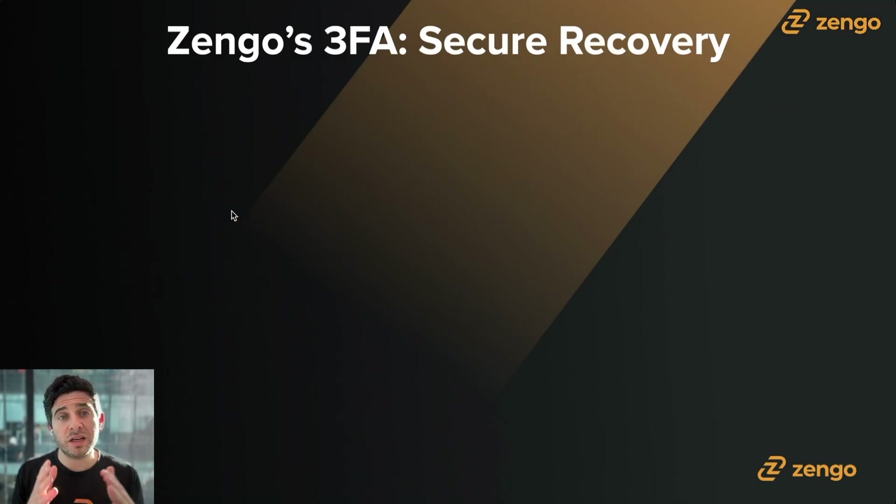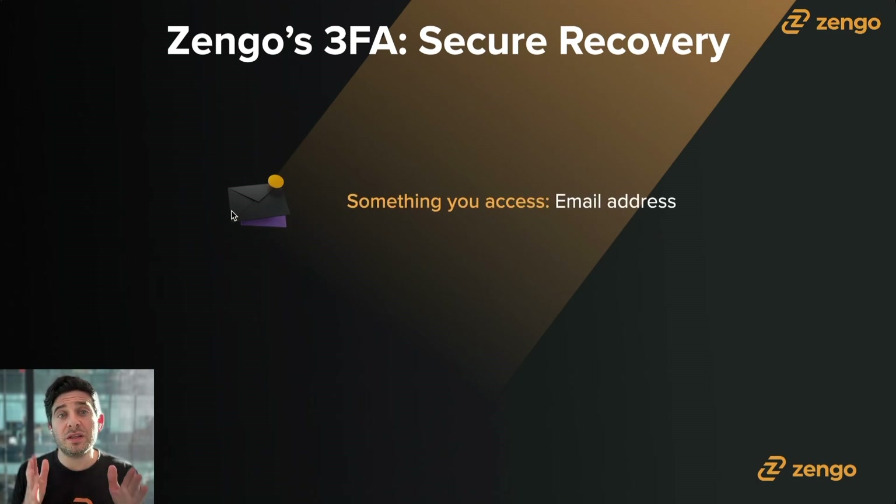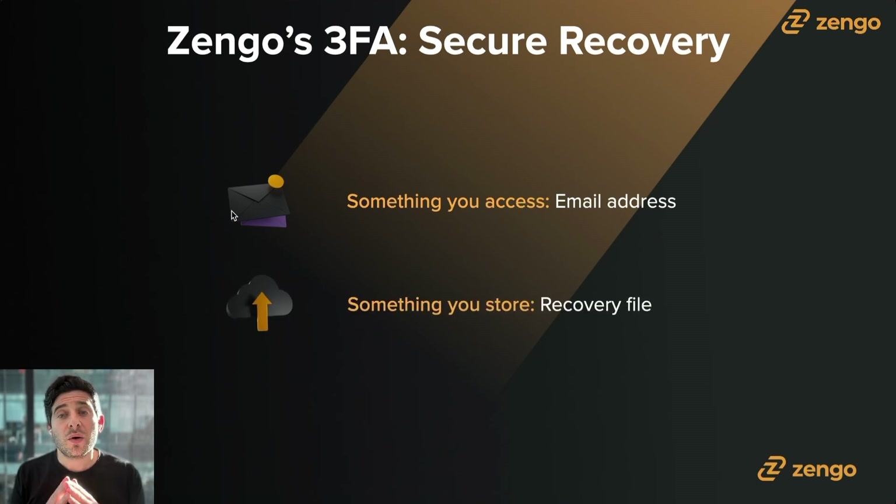Now let's talk about how to recover your wallet — if you're upgrading to a new phone, moving from Android to iPhone, or the other way around. Instead of a seed phrase, which is not fundamentally locked to any particular person, we use a three-factor recovery system. The first is your email address — something you can access. You must have access to this email address; we don't care if it's associated with your official name or a new email you create. Just make sure you have access to it. The second is what we call the recovery file — it's not a private key, it's not your secret share, it's not a seed phrase, but it helps with the recovery process. Visit zengo.com/security to learn more.